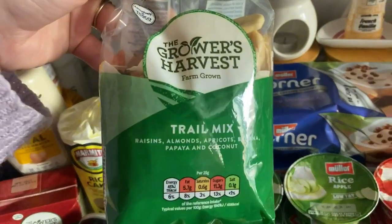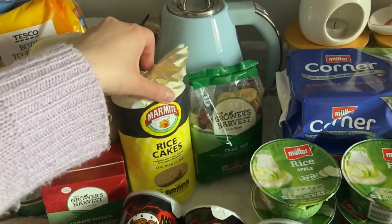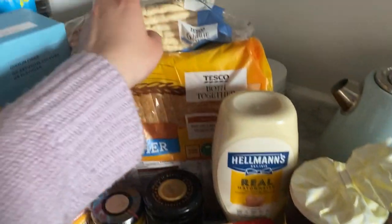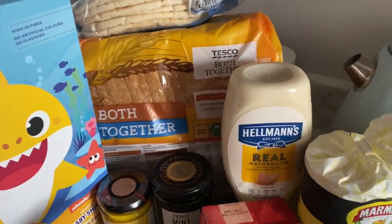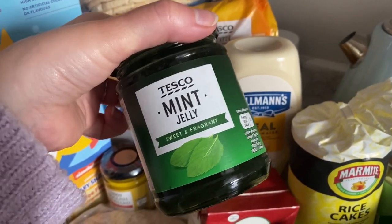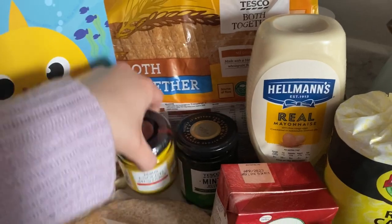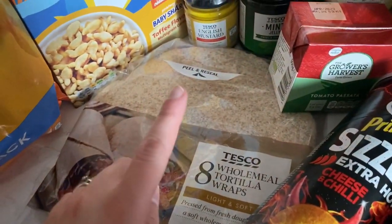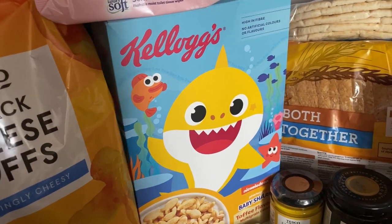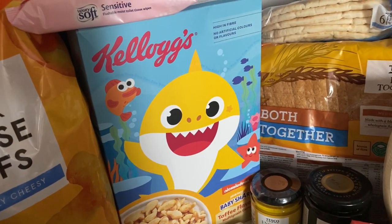I got this trail mix — raisins, almonds, apricots, banana, papaya, and coconut — which is nice to snack on. Then some marmite rice cakes, passata, mayo, pita bread, two loaves of the Both Together bread, mint jelly (Dan really likes it and I've only ever found it in Tesco — I really don't like it myself but he loves it), some mustard, some wraps, and the Baby Shark cereal, which is great because we just ran out. Mila's asking for it every day at the moment.